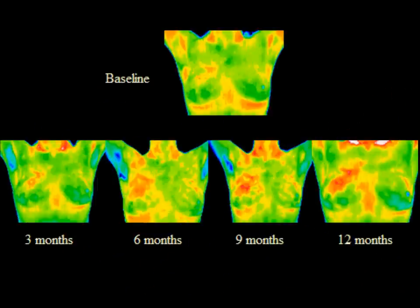This case shows baseline and follow-up thermal images of the breasts every 3 months up to 1 year. Because of the thermal changes in the right breast, a mammogram was obtained at 6 months, which was normal. A follow-up mammogram at 12 months showed a 2 mm calcification in the right upper breast corresponding to the thermal changes. A biopsy confirmed an early cancer.